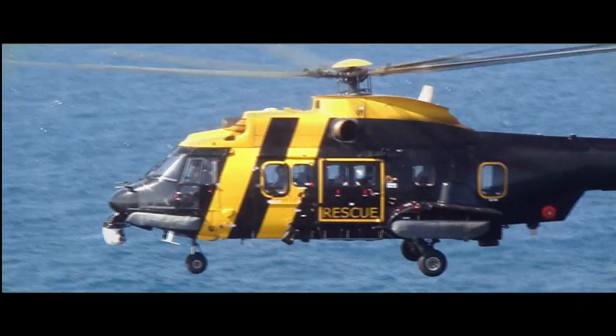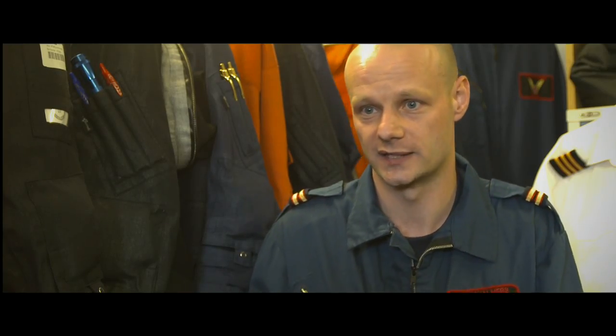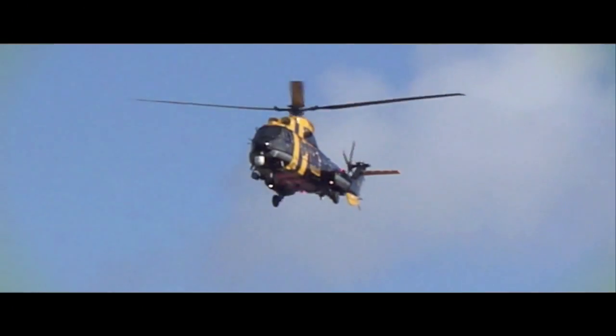Jigsaw is a combination of rescue helicopters and rescue craft and also cover from the beach. All the pieces of the jigsaw will make the ultimate rescue package and our helicopter is part of that. All the jigsaw crews are very experienced. It's a way of life for us and we like to think we're very professional in the way we go about it.